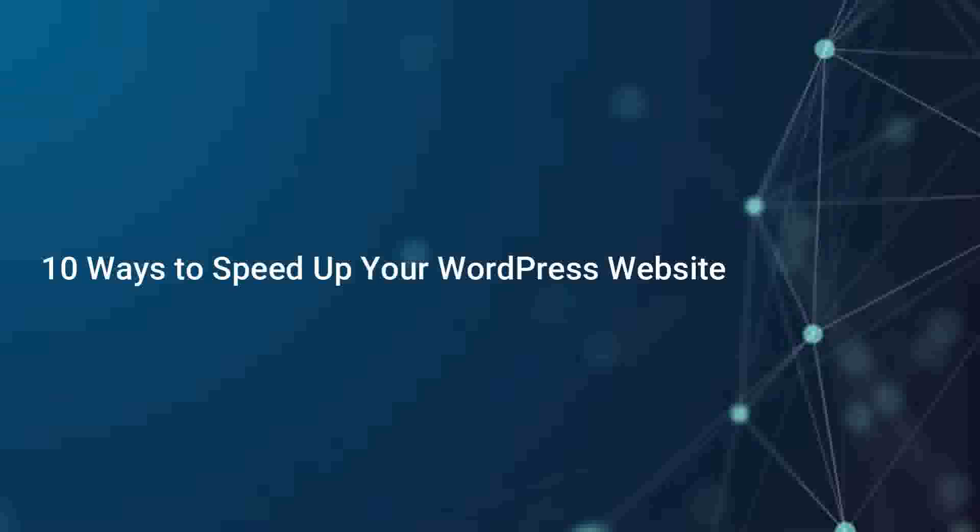By implementing these 10 techniques, you can significantly speed up your WordPress website, providing visitors with a better user experience and improving your website's overall performance. Remember, a fast website leads to higher engagement, increased conversions, and better search engine rankings. Thank you for watching. If you found it helpful, don't forget to give it a thumbs up and subscribe to our channel for more valuable content. If you have any questions or suggestions, please leave them in the comments below.